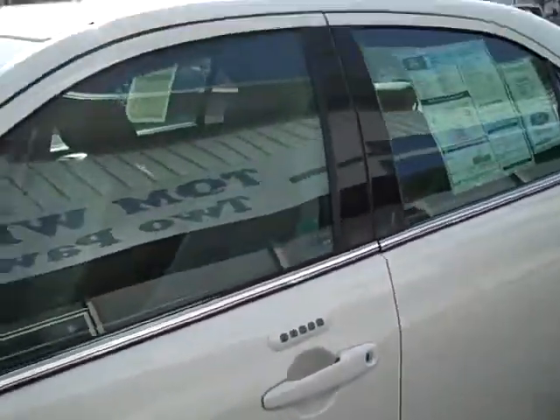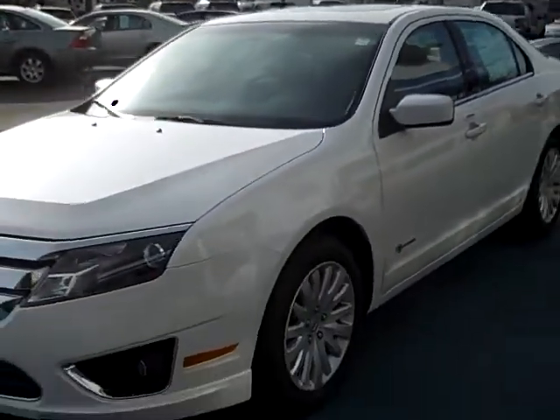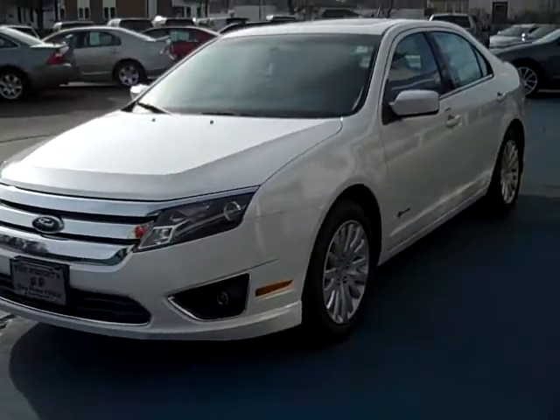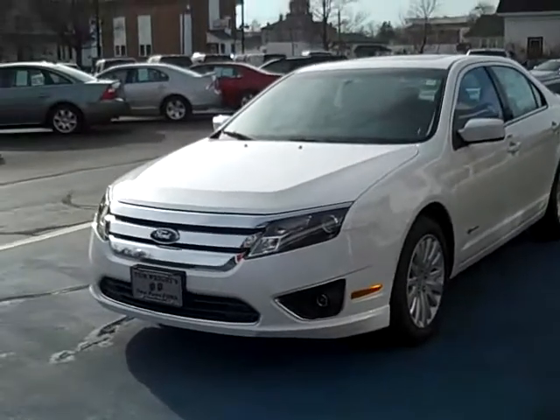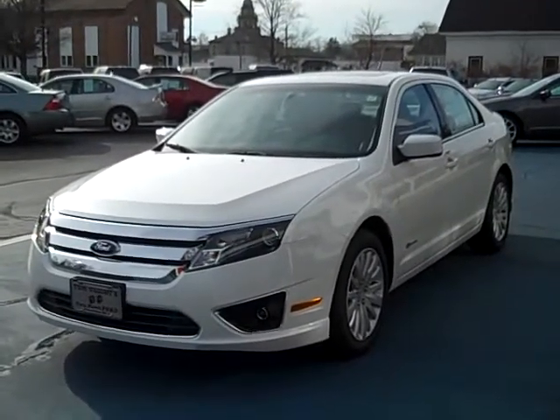This car can be seen today or any day at 421 East Michigan Avenue in downtown Pawpaw, Michigan. On the internet at www.2pawsford.com, or give us a call at 1-800-342-7297.